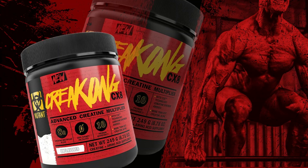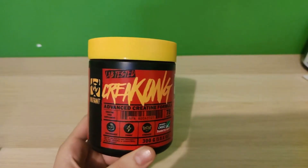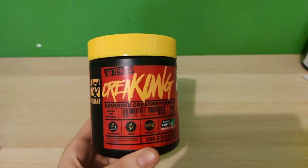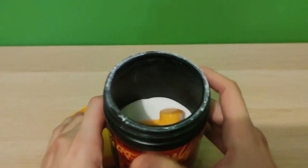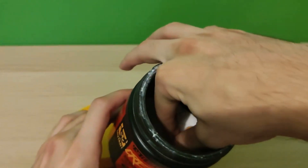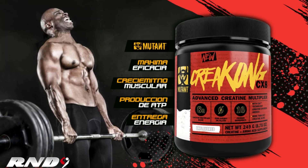Now let's move on to our next review, which features Mutant Creatine CX-8. This product offers a triple threat formula by combining three powerful forms of Creatine: Creatine Monohydrate, Malate, and Magnesium Chelate. This blend ensures maximum absorption and utilization of Creatine by the muscles.